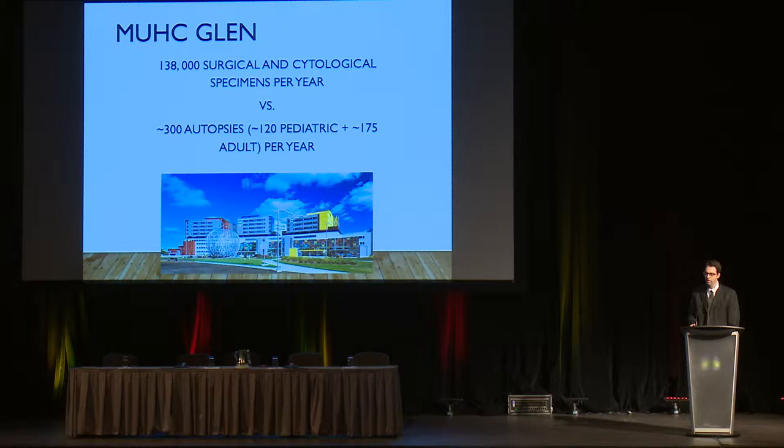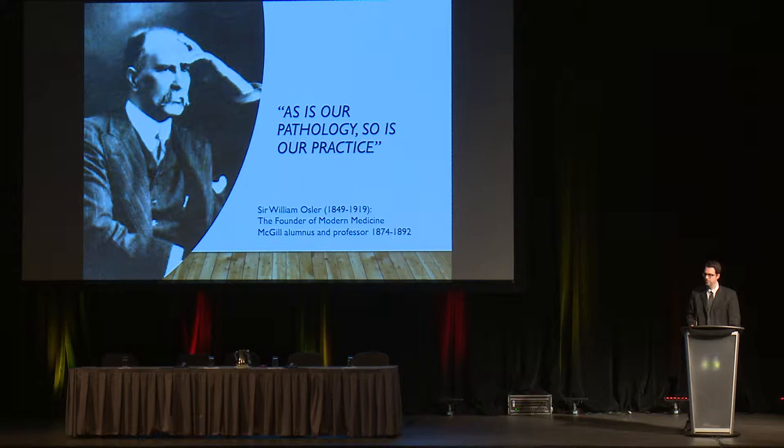This is Sir William Osler, known for the quote, 'As is our pathology, so is our practice.' He's an interesting physician known as the founder of modern medicine, and he's actually a McGill alumnus, professor, and pathologist too.